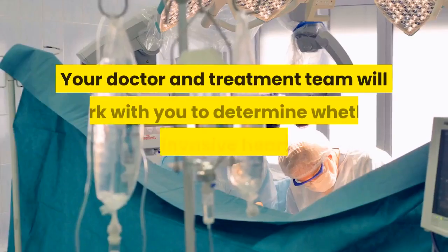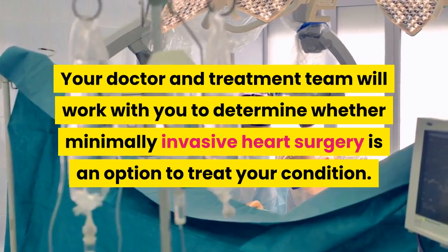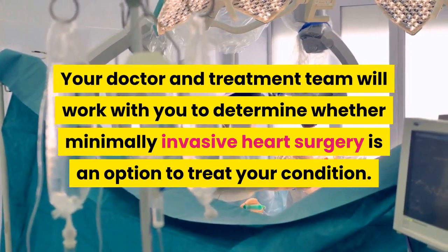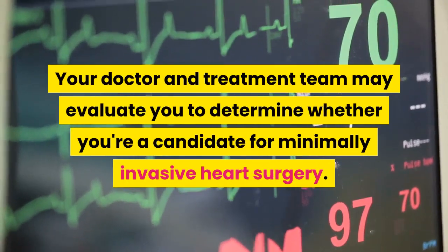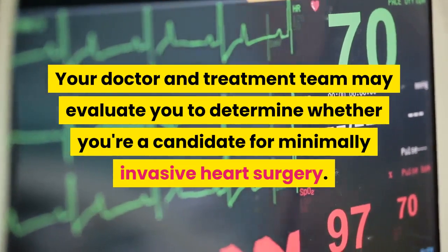Who benefits from minimally invasive heart surgery: not everyone is a candidate for minimally invasive heart surgery. Your doctor and treatment team will work with you to determine whether minimally invasive heart surgery is an option to treat your condition. Your doctor and treatment team may evaluate you to determine whether you're a candidate.